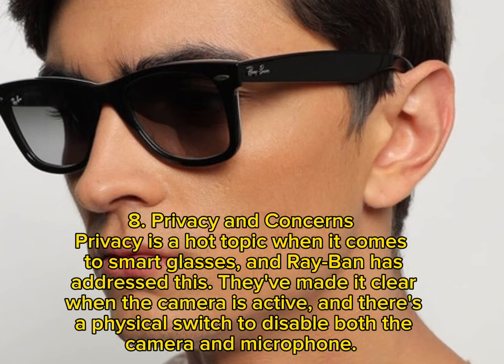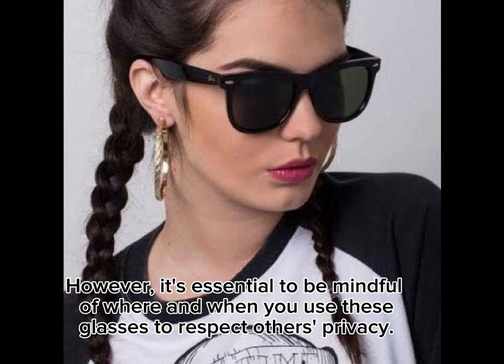8. Privacy and Concerns. Privacy is a hot topic when it comes to smart glasses, and Ray-Ban has addressed this. They've made it clear when the camera is active, and there's a physical switch to disable both the camera and microphone. However, it's essential to be mindful of where and when you use these glasses to respect others' privacy.